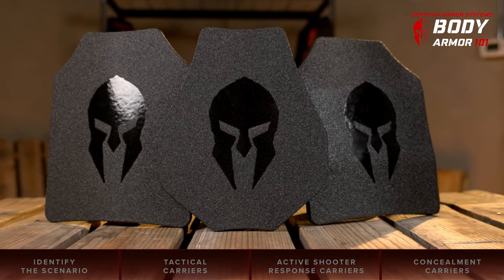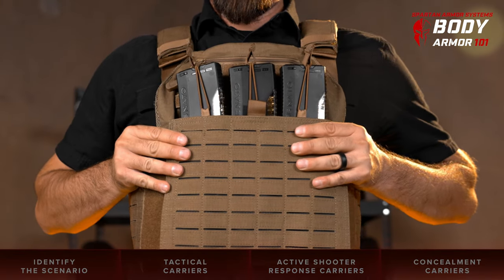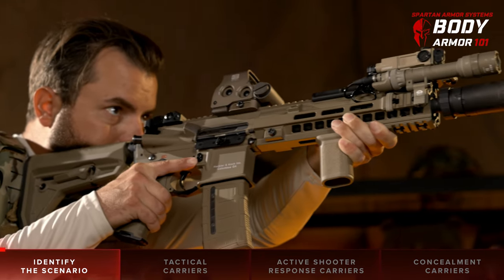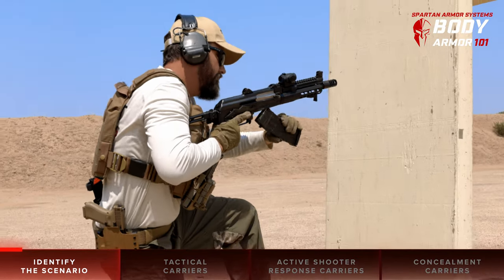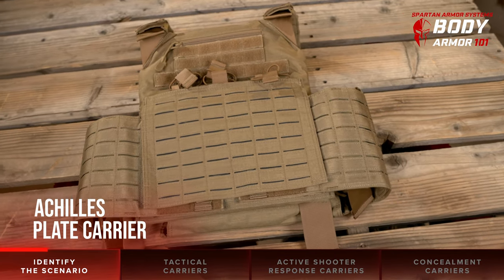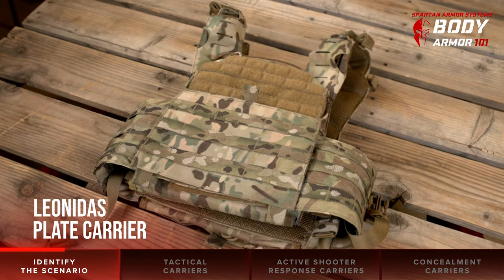We know the numerous options available on the market can make selecting armor and carriers a bit overwhelming. When you're shopping for body armor and carriers, we suggest first identifying the emergency scenario — whether it be civil unrest, an active shooter scenario, or other type of engagement you may be anticipating — and then select your gear accordingly. A good place to start is identifying the platform or kit you're looking to build, as this will help you quickly narrow down your options.